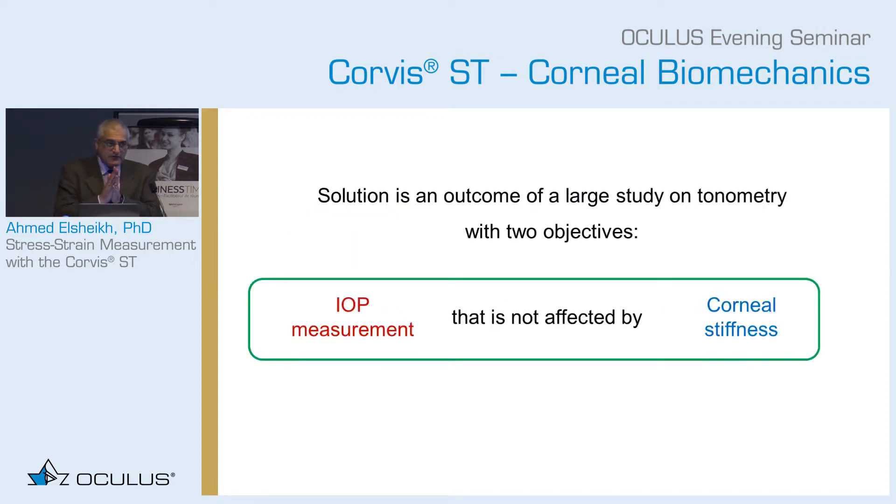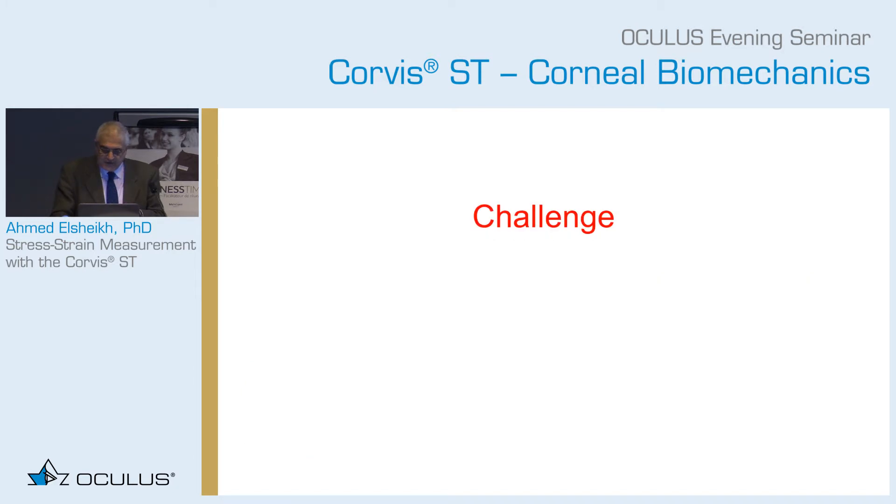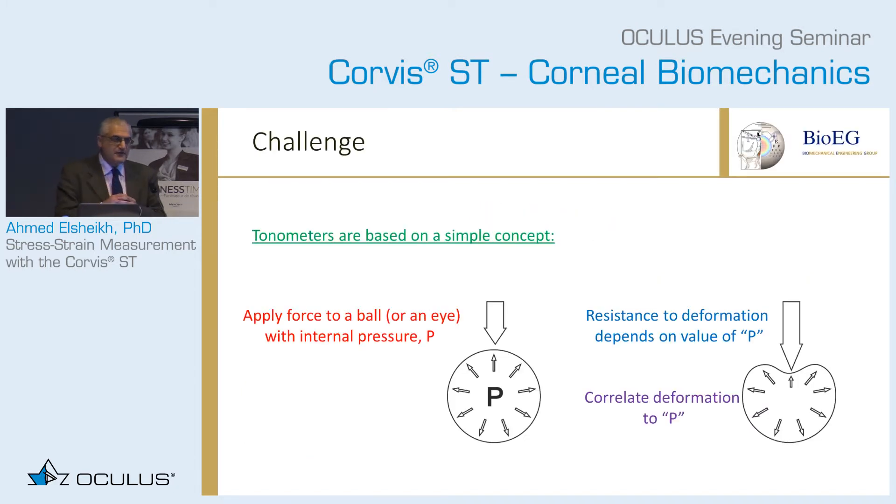The solution to this challenge came from the study that started in 2013. In it, we had two objectives: can I determine IOP in a way that's not influenced by corneal stiffness, and can I determine stiffness that's not dependent on the IOP? I need to explain, using very simple terms, why this challenge is really tricky.